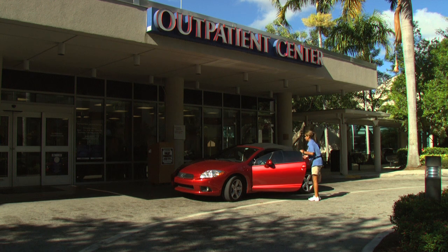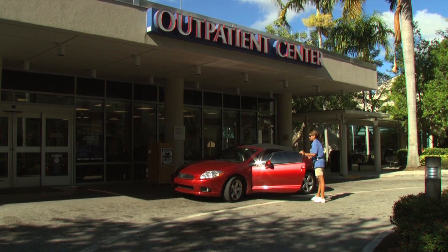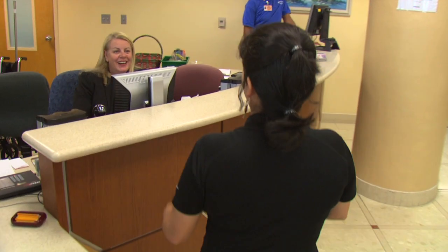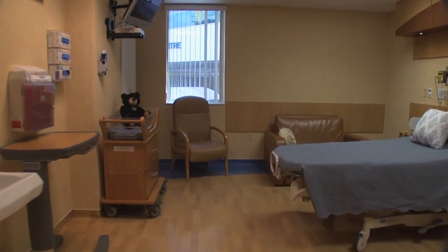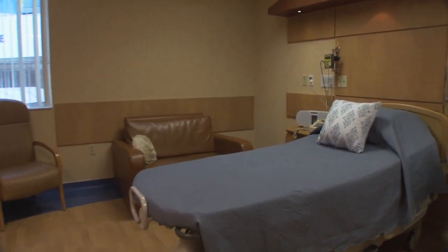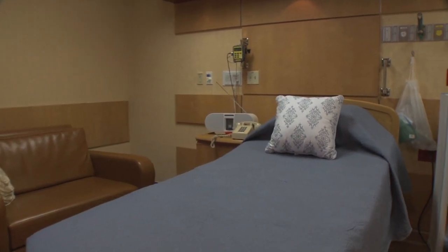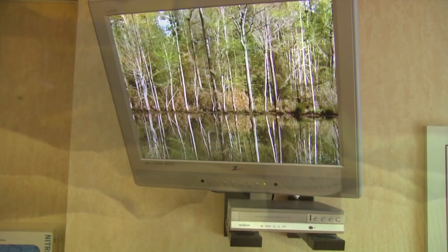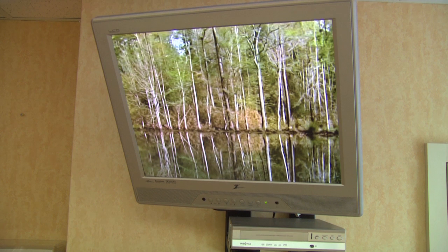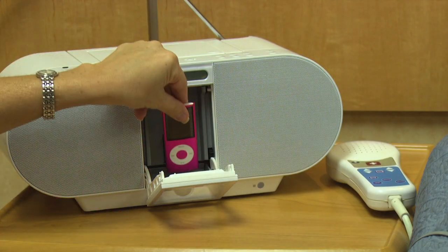When your big day arrives, you'll be admitted through the outpatient center and to your labor and delivery suite on the second floor. Each spacious labor and delivery suite has furnishings that accentuate earth tones and natural design elements, creating a warm, calming environment.